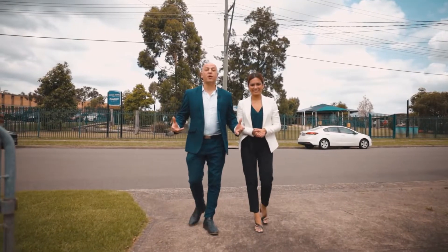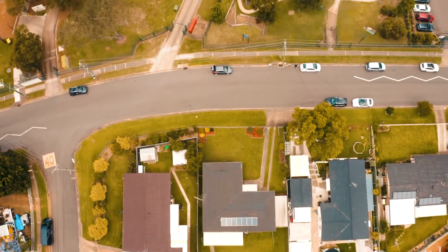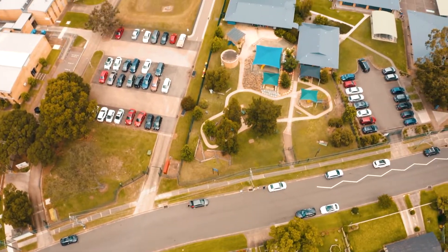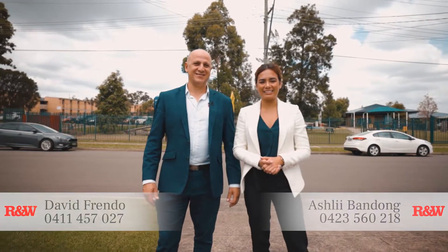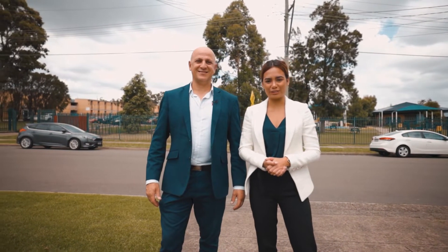Are you after a home that's within close proximity to all amenities, and even across the road from the local primary school? Then this is the home for you. Ashley and Dave here from RNW Real Estate at our latest listing, 16 Mameka Avenue, Wayland. Let's go through and check it out.